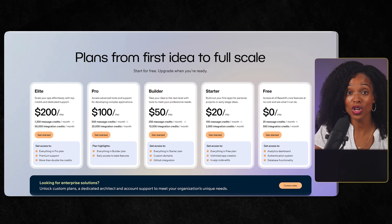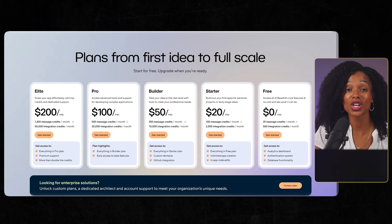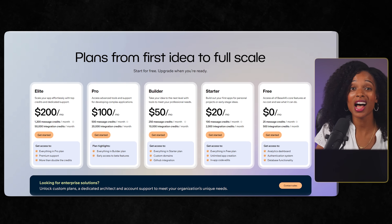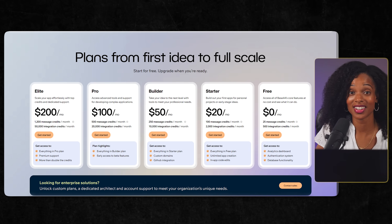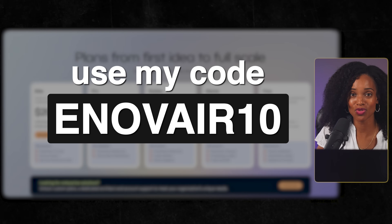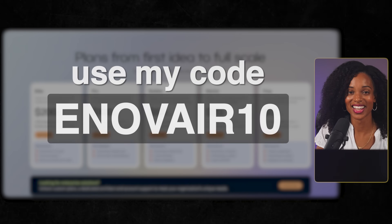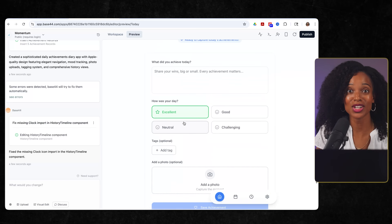Base44 starts out completely free so you can test it out, and their paid plan starts at $20 a month. For this entire build using about 52 prompts, I spent roughly $10 worth of credits — less than the cost of lunch. If you want to try this yourself, use my code ENOVER10 for 10 bonus credits on Base44. That's enough to get you started on your first app right away. And just like that, we have our first version — generated in two minutes.